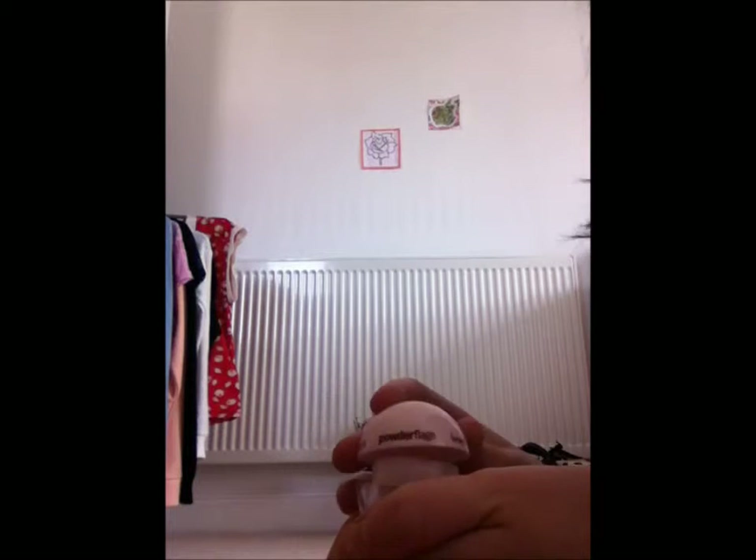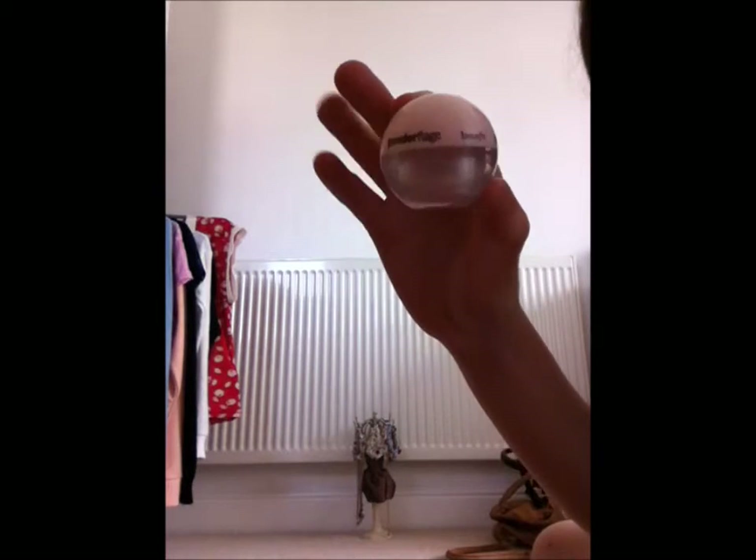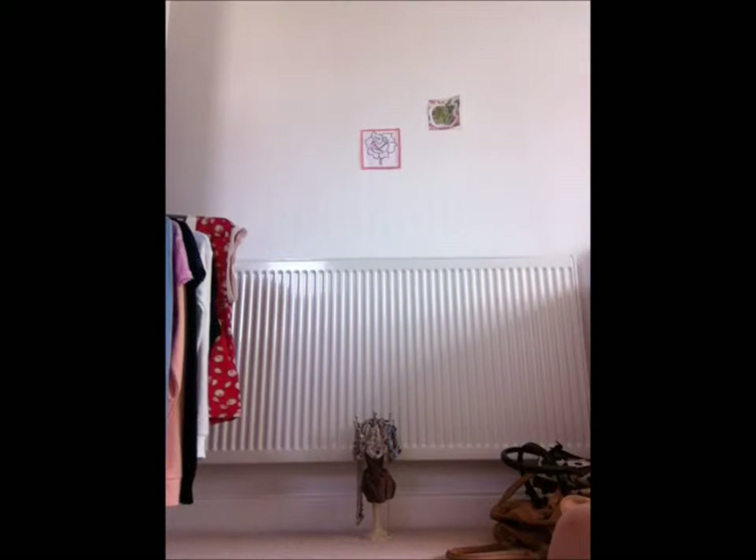Now we've got Powder Flash. This is like a powdered product and you can put it on as a concealer, or on your eyes beforehand or underneath your eyes to powder them up. It was retailing at £19.50, but Powder Flash is now discontinued online and in Benefit stores, so it's quite a find.